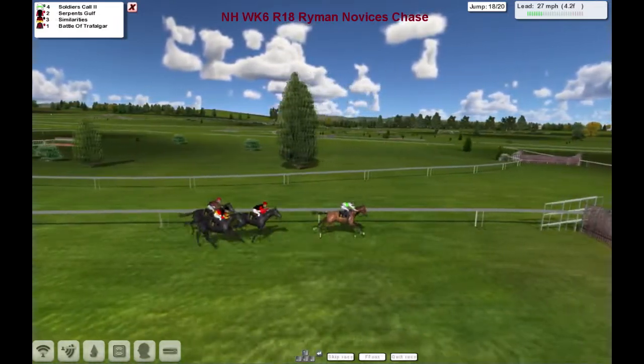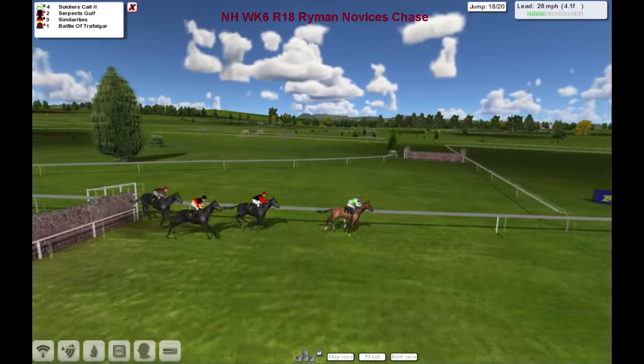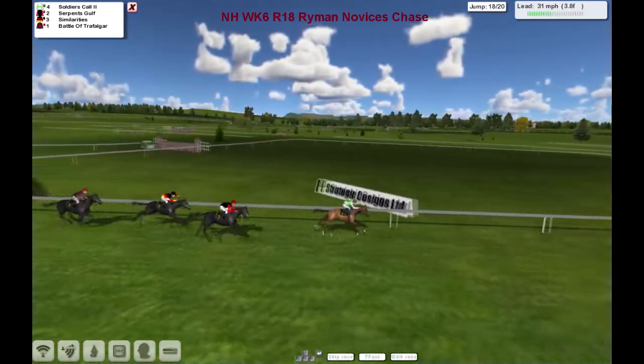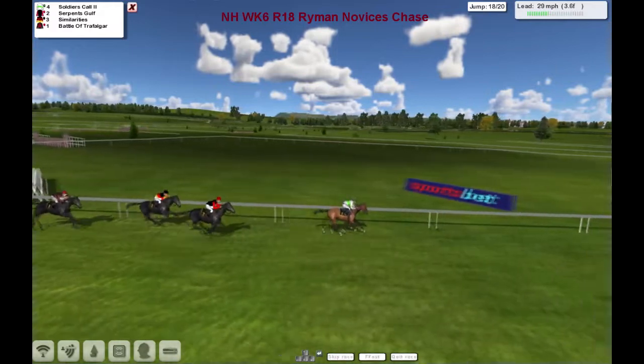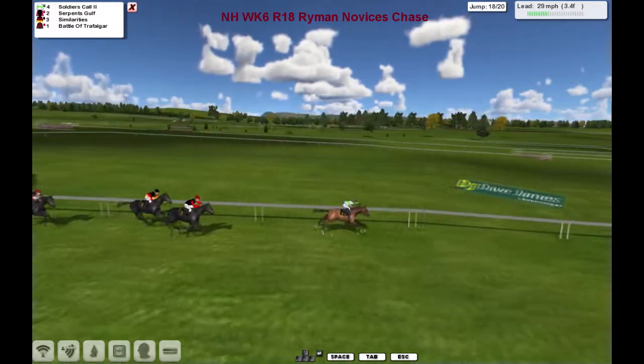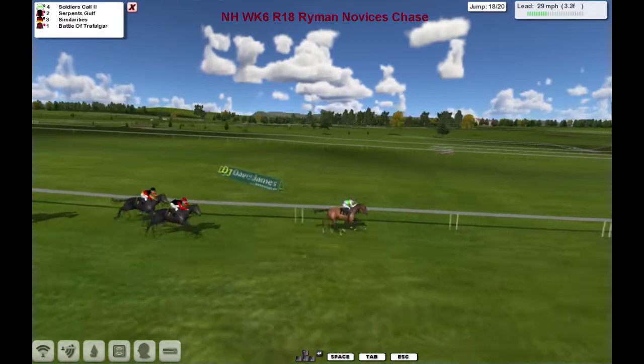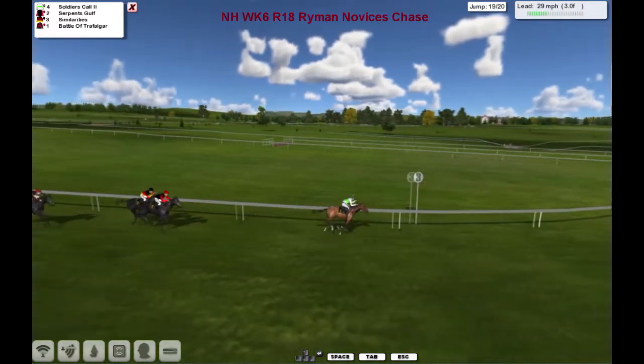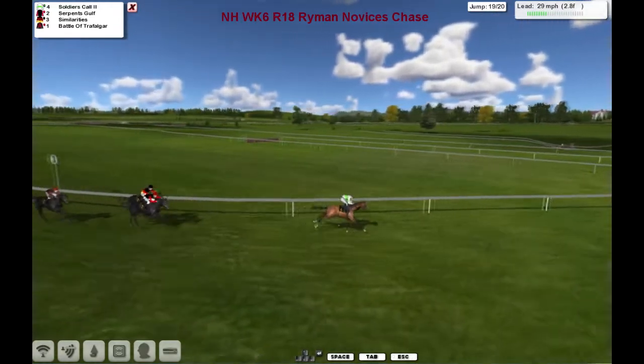As they get to the next, it's Soldier's Call — over it well. Only 2 to jump now. Soldier's Call from Serpent's Golf and Similarities. Battle of Trafalgar is starting to go backwards — doesn't appear to have anything left. So Soldier's Call starts to extend his lead, coming down to the 19th, leads by about 5 from Serpent's Golf. Similarities running on — they're going to have to do something here to catch this one.